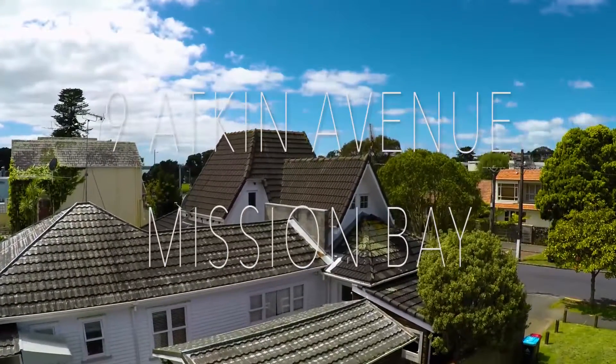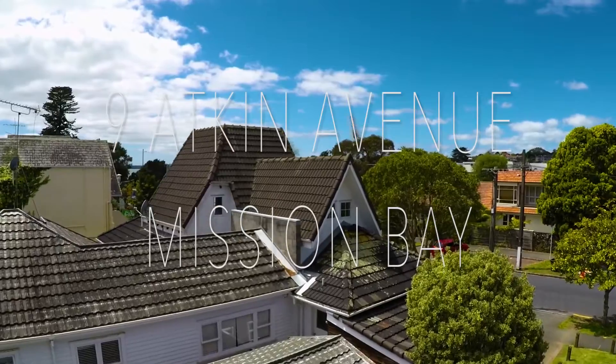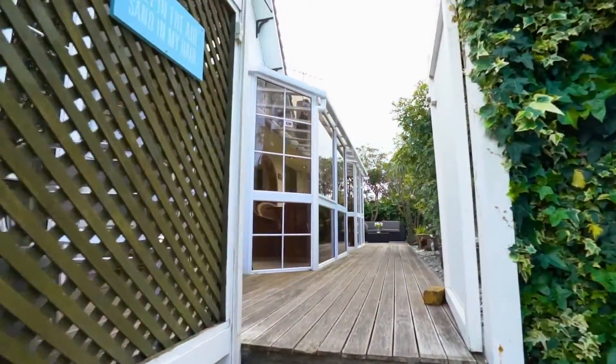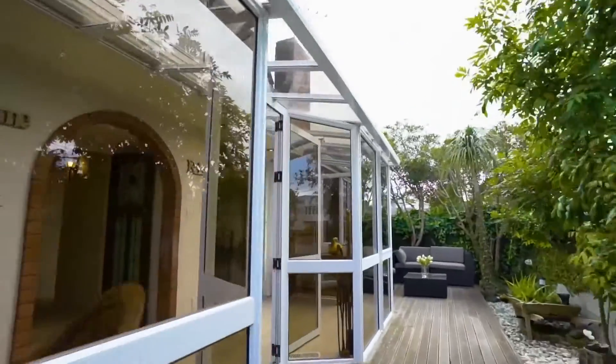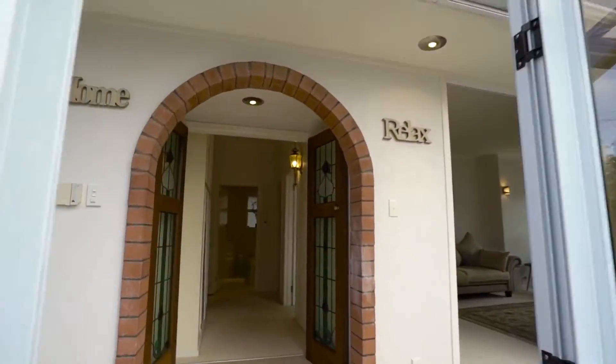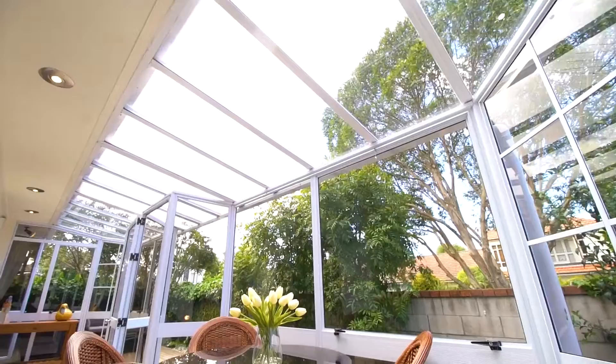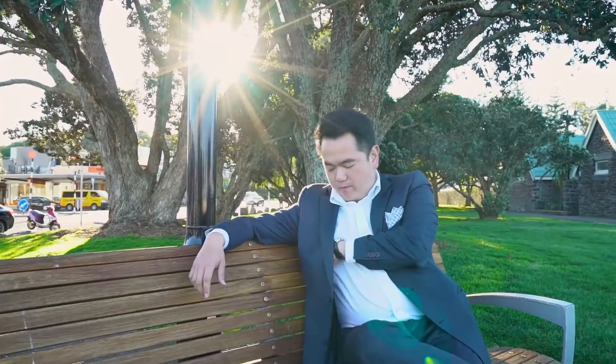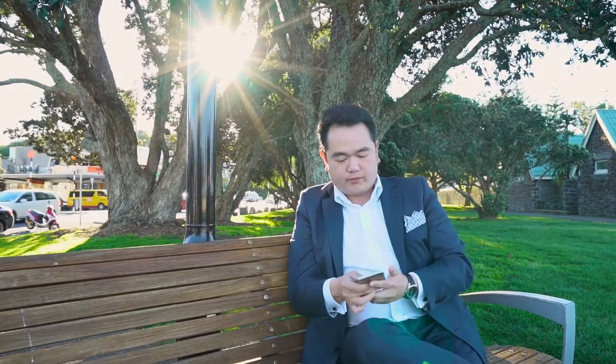Welcome to 9 Atkin Avenue, Mission Bay. Simply irresistible, charming, private, peaceful and unique. Only 100 metres from the iconic Mission Bay fountain and beach. A home with character, offering exceptional resort-style living. You can be forgiven for feeling like you're on holiday every day.